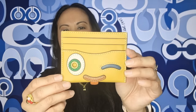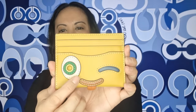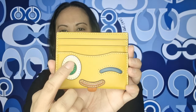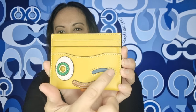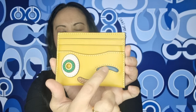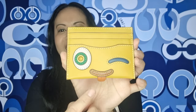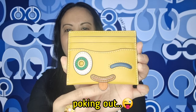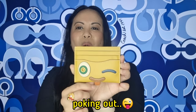This card holder is so cute. I just love the eye detail — the cute little grommet eyes, the winking eye, the eyebrows, the smiley face, and then the tongue hanging out. I think it is so cute.